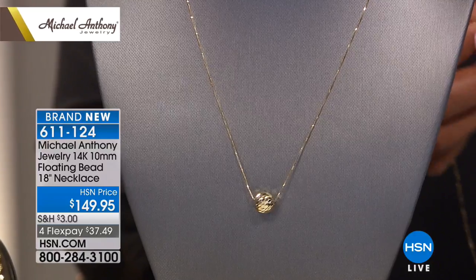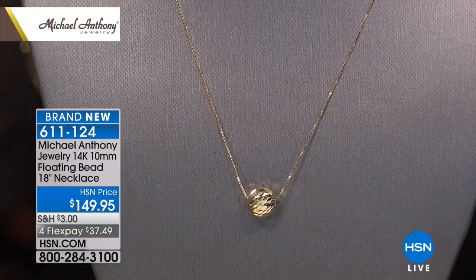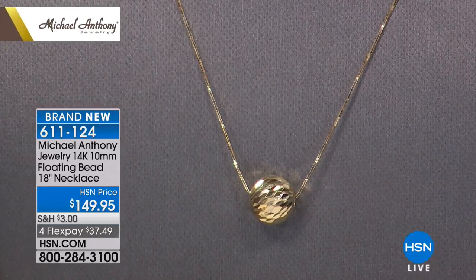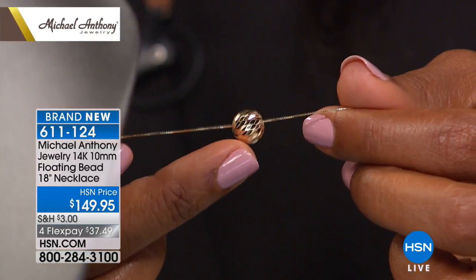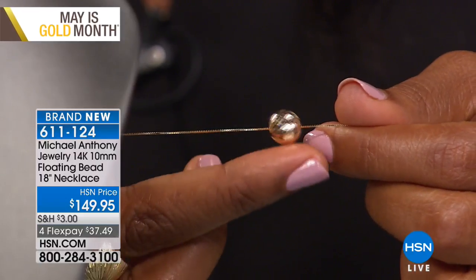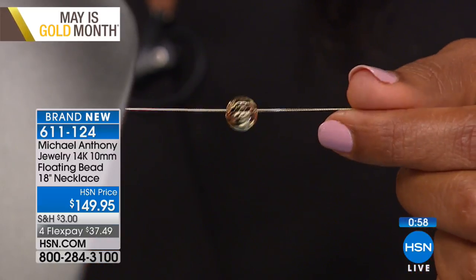This piece is mechanically cut. Per Federal Trade Commission requirements, this is completely automated, so every one of those little facets is perfect. As the bead moves on your neckline it will always shine, and you never have to worry about the shine going away because the cuts are into the surface — they never get worn out.